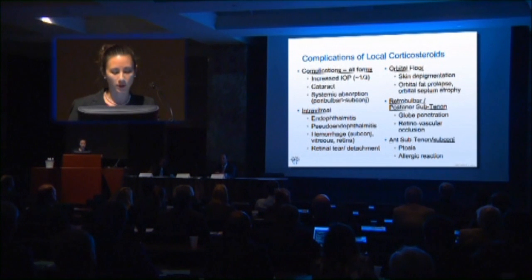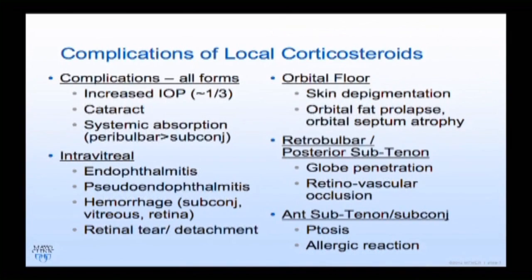Corticosteroids carry risks of IOP elevation and cataract. There is some systemic absorption from periocular steroids, which is important in diabetic patients. With intravitreal forms, we know about the risk of endophthalmitis and pseudo-endophthalmitis. When placing steroid at the orbital floor, I always warn patients about skin depigmentation — especially in darkly pigmented patients — and orbital fat prolapse as the septum becomes atrophic. With retrobulbar or posterior subtenon placement, there's risk of globe penetration and rarely retinovascular occlusion. More anteriorly, ptosis and allergic reaction are concerns.